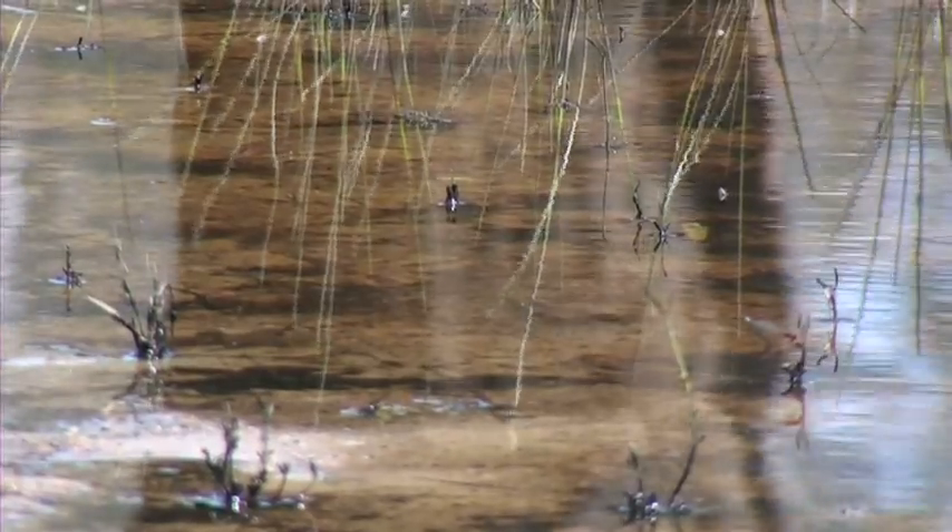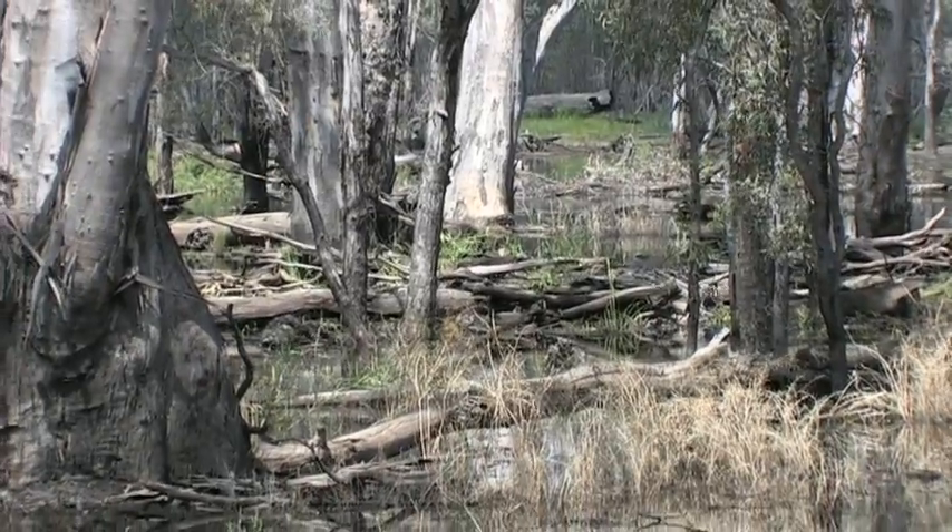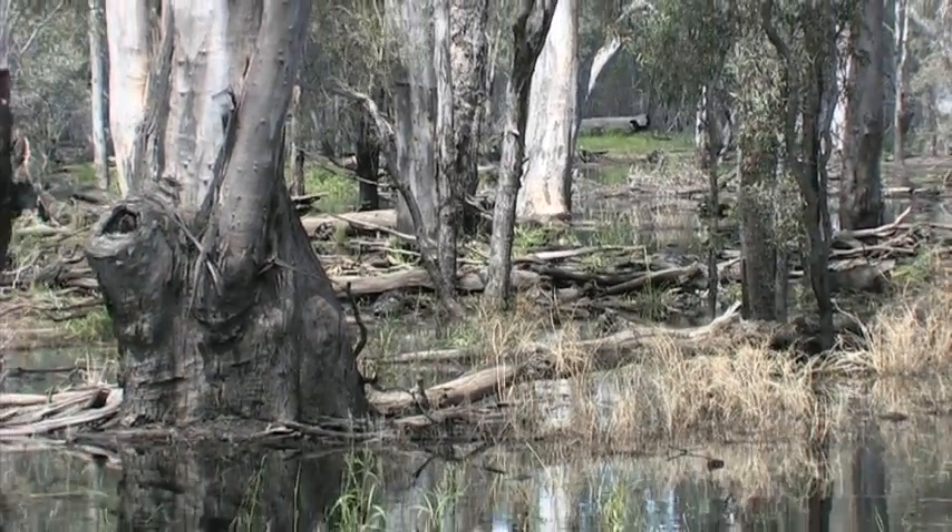Environmental watering uses water that's been legally set aside for the environment to actually water key and priority rivers and wetlands. When we use environmental water, we're actually aiming to achieve the maximum environmental benefit for the water that is available.